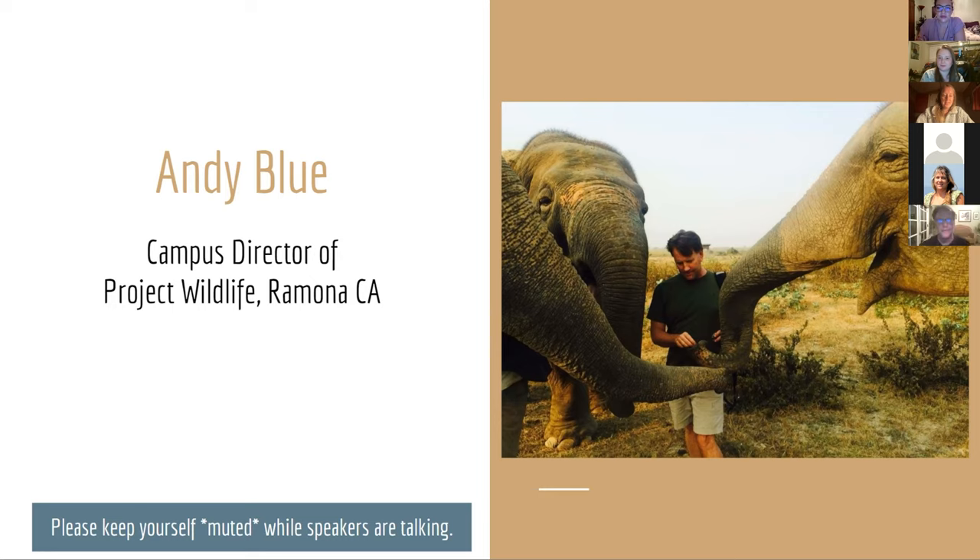Thanks for the introduction. We have a little cattle dog puppy either running around with a sock or biting me in the ankle, so you may hear a little commotion in the background. I started as a keeper back at the San Diego Zoo Safari Park many years ago and then worked my way up to lead keeper.